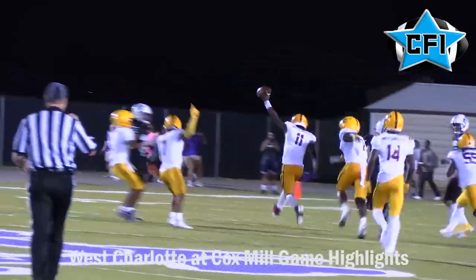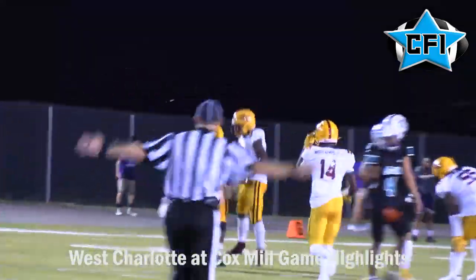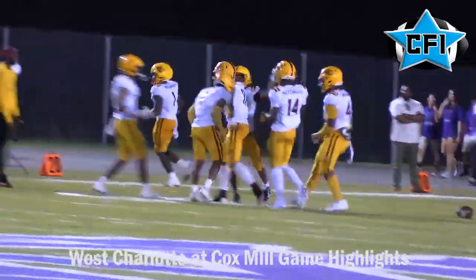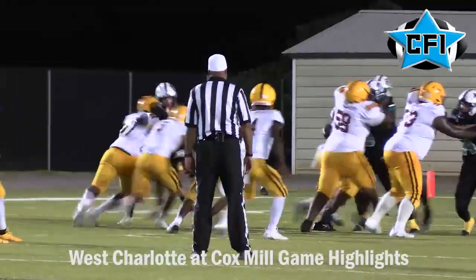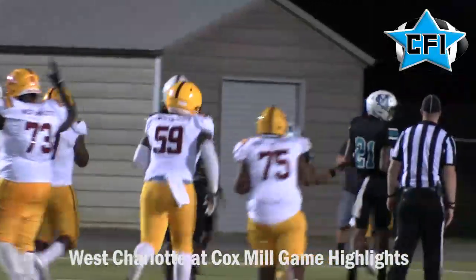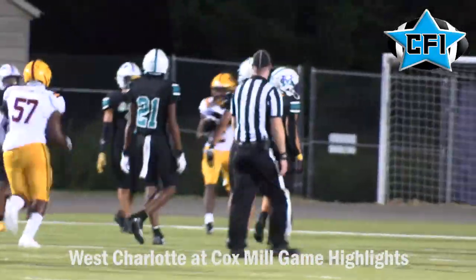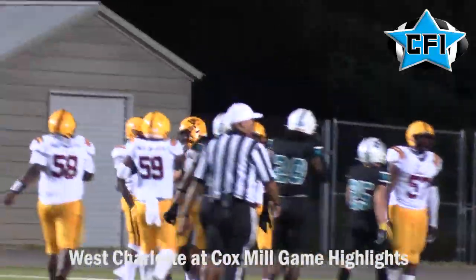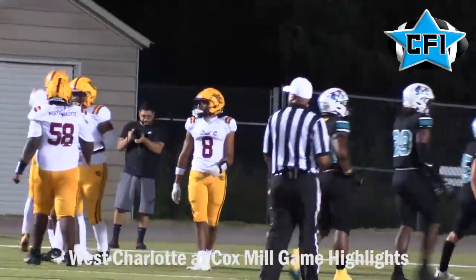West Charlotte starts the second half with an interception by Jamil Watson. The West Charlotte defense was all over Cox Mill in this game. That sets up a nice 20-yard touchdown run by Dante Nicholson, putting West Charlotte up 35-0. This was just a dominant performance all around by the Lions.